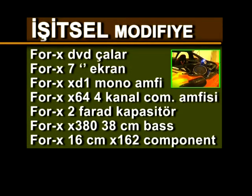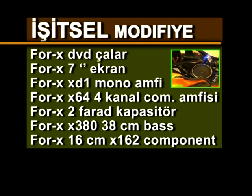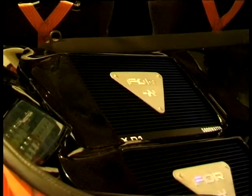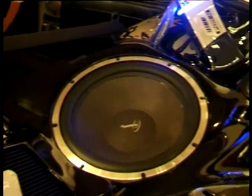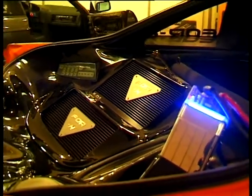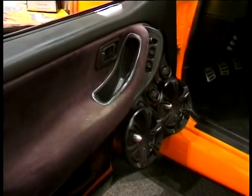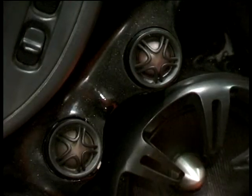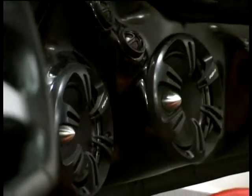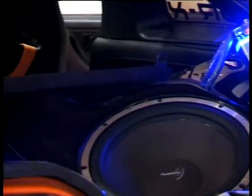İşitsel modifiye listesi: DVD çalar, 7 inç ekran, mono amfi, 4 kanal komponent amfisi, 2 farad kapasitör, X380 38 cm bas, 16 cm çarpı 162 komponent. Görsel modifiyesi kadar işitsel modifiyesi de iddialı olan otomobil, bagaj alanında barındırdığı donanımla 'Ben buradayım' diyor. İç bölümden başlayan DVD çalar, ana üniteyle sesi kapılara ve arka bölüme ulaştırıyor; amfiler, komponentler ve baslar otomobile uygun şekilde dağıtılmış. 7 inç ekranla desteklenen ses sistemi bagaj tasarımıyla işitsel modifiye elemanlarına ev sahipliği yapıyor.